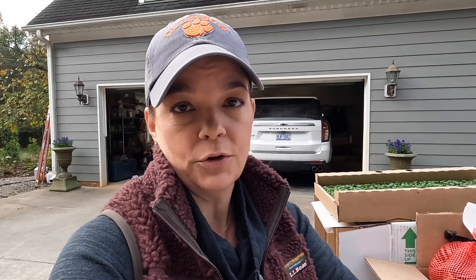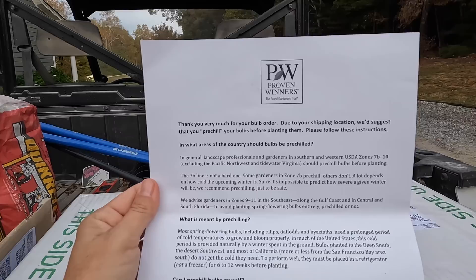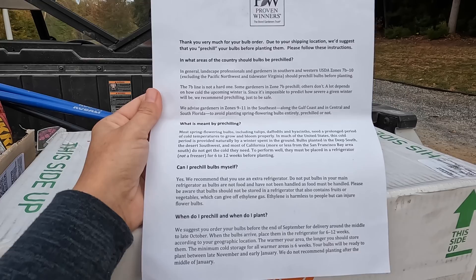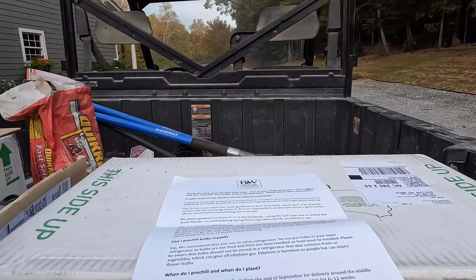Proven Winners knows this, and if you're in warmer climates they send you a great piece of paper that tells you exactly how to pre-chill your bulbs. They tell you exactly who should pre-chill — zones 7b to 10, which is us. They also cover what it means, when to do it, and how to do it. So we will go ahead and get these into the refrigerator so they can begin their fake winter. I like to bring them out around mid-February and immediately plant them — once you stop the pre-chilling process, you want to plant them right away, whether in the ground or in a container.